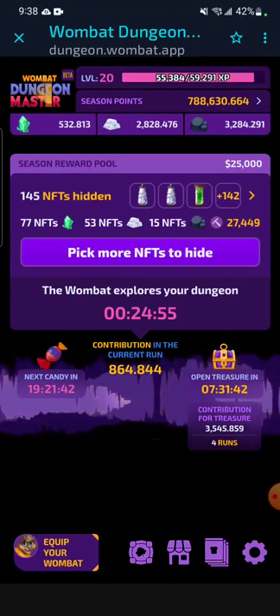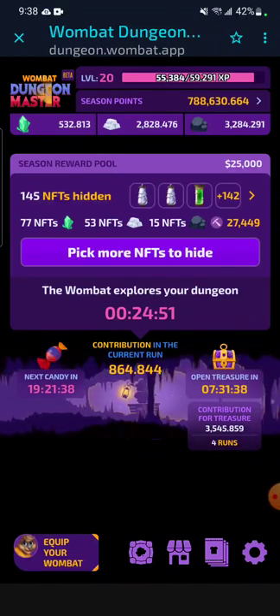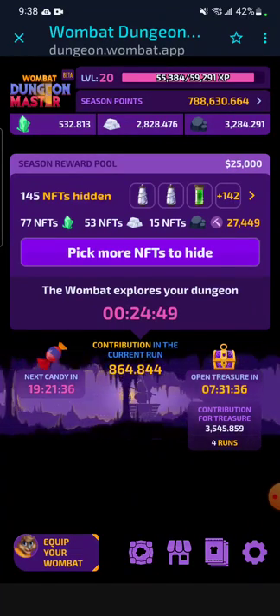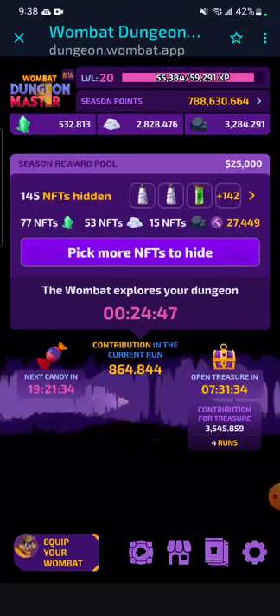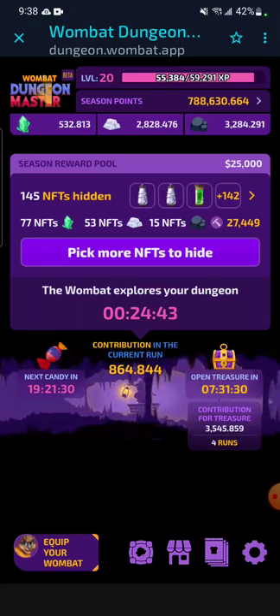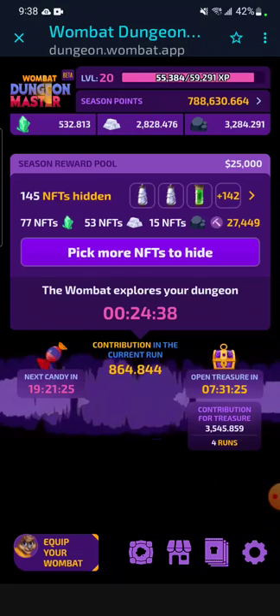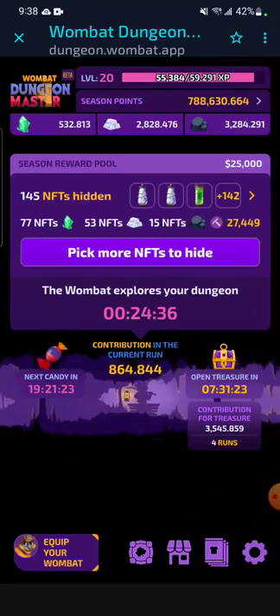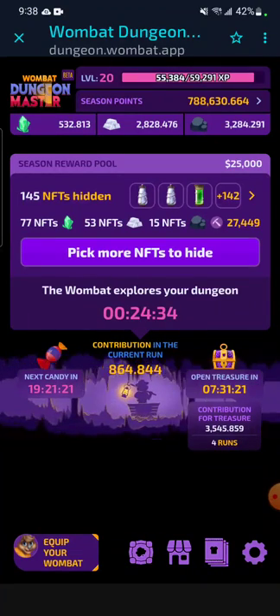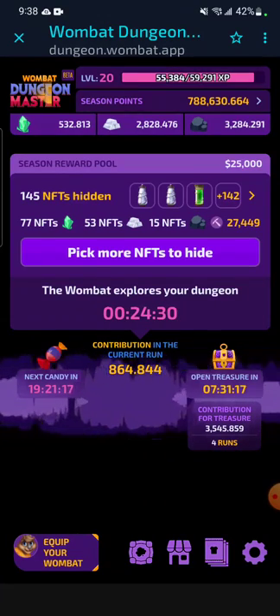The first main common type of scam is the Atomic Hub phishing link scams. A user will send you what looks to be like the Atomic Hub marketplace, but once you go to the site and you log in, you really just gave the hackers all the information they need to take all your assets. An easy way to make sure this will never happen is by connecting the Anchor app to your Wombat wallet. There is no way someone can take your data even if you were to log into the phishing site.